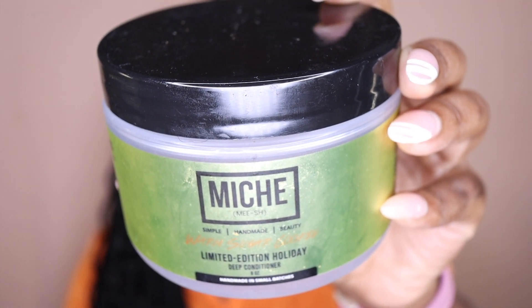Next we have the Mish Beauty Warm Sugar Cookie Limited Edition Holiday Deep Conditioner, which comes around during Black Friday. Mish's deep conditioners never disappoint — they're always amazing. This smells like grandma's homemade cookies. Moisture is out of this world, slip is amazing. I think I would repurchase it. It's very similar to the rest of her deep conditioners, so it really comes down to scent preference. I'm obsessed with the peach, the indulge, and the pumpkin spice, but I'd definitely pick this up now that I've tried it.